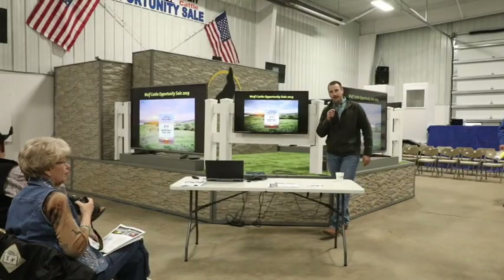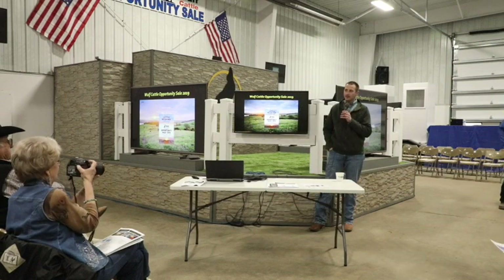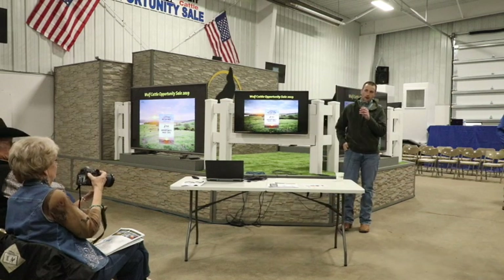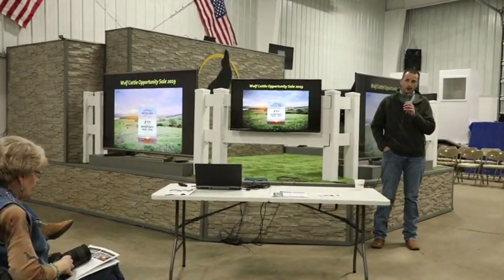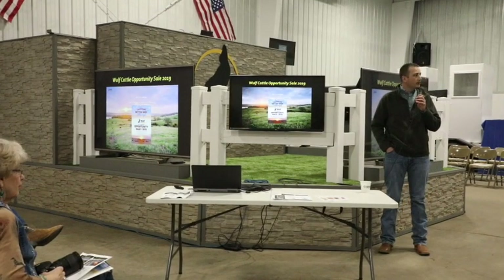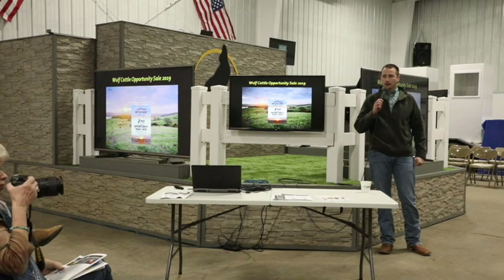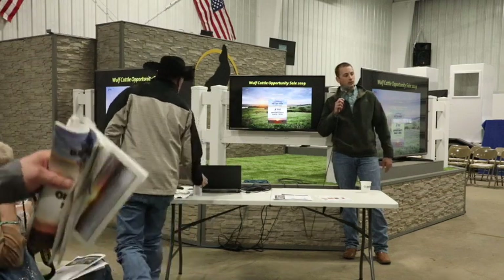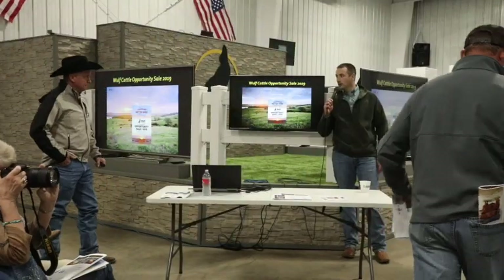Welcome to Sandy Ridge Ranch for our 2019 pre-sale seminar. Tonight we have two speakers: Mark Anderson, executive director with the North American Limousine Foundation, and Dr. Sandy Parr with Feedlot Health. Sandy will be walking through the carcass data sheets that you receive on your calf crop. We'll get started and look to Mark to kick off the evening, with time for questions between speakers and at the end.